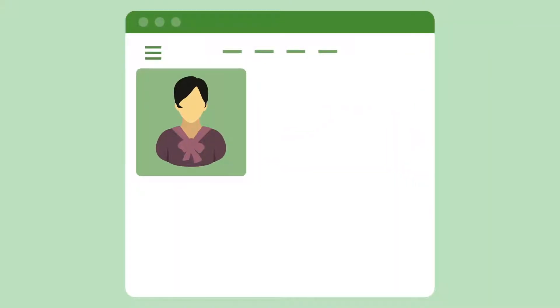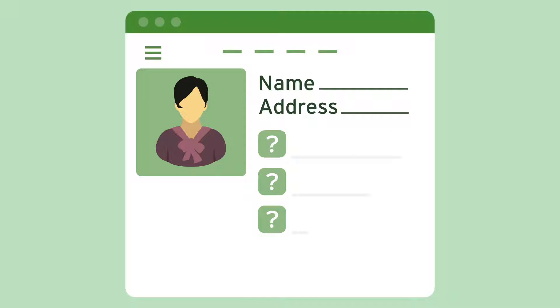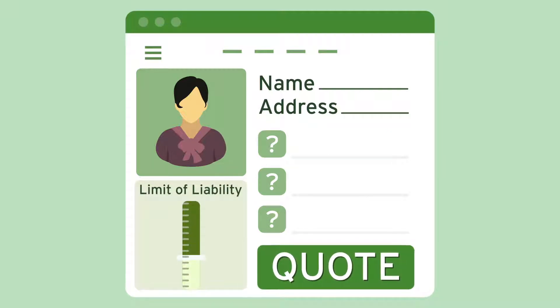Provide some necessary client details, like name and address, answer a very simplified set of questions, select the limit of liability, and quote. That's it.